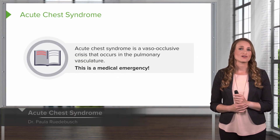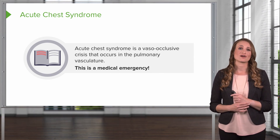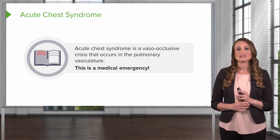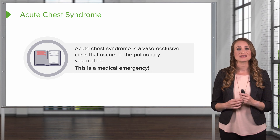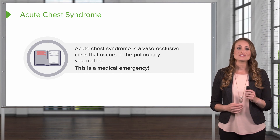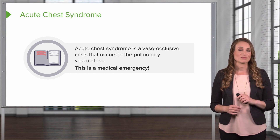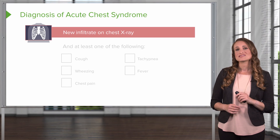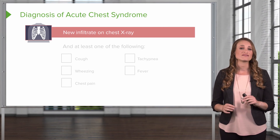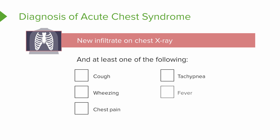Acute chest syndrome is a vaso-occlusive crisis that occurs in the pulmonary vasculature. This is a medical emergency, and the patient can die without immediate treatment. The patient will likely present in respiratory distress, using accessory muscles of respiration or nasal flaring to bring more oxygen into the lungs. Due to the massive inflammatory process, there will likely be leukocytosis on the CBC — an increased white blood cell count. The diagnosis is made when a patient has a new infiltrate on chest x-ray and at least one of the following: cough, wheezing, chest pain, tachypnea, or fever.